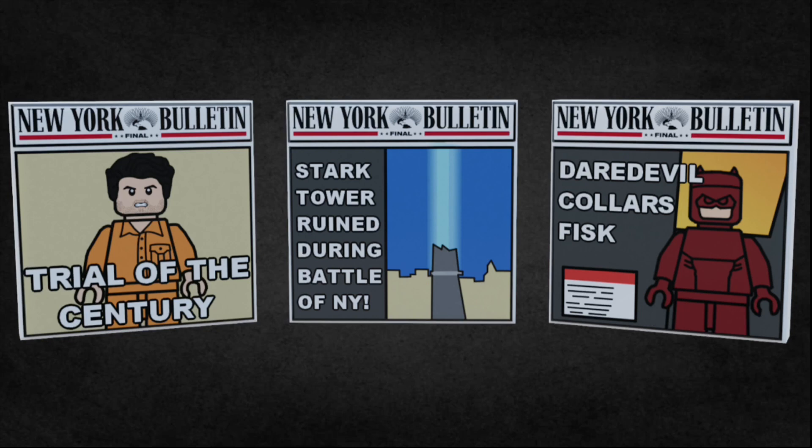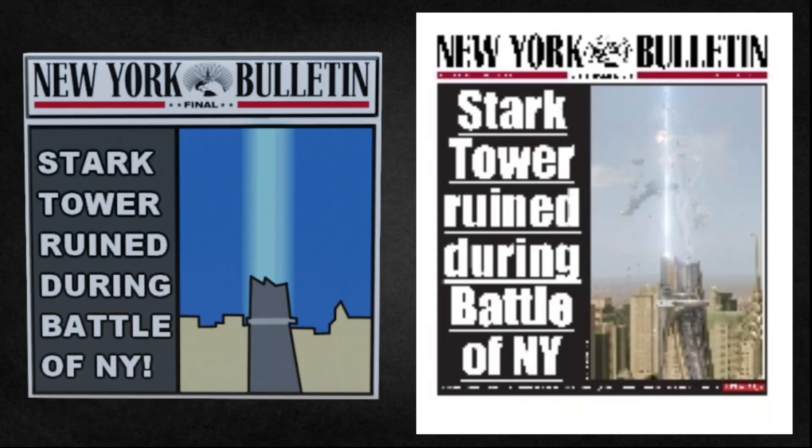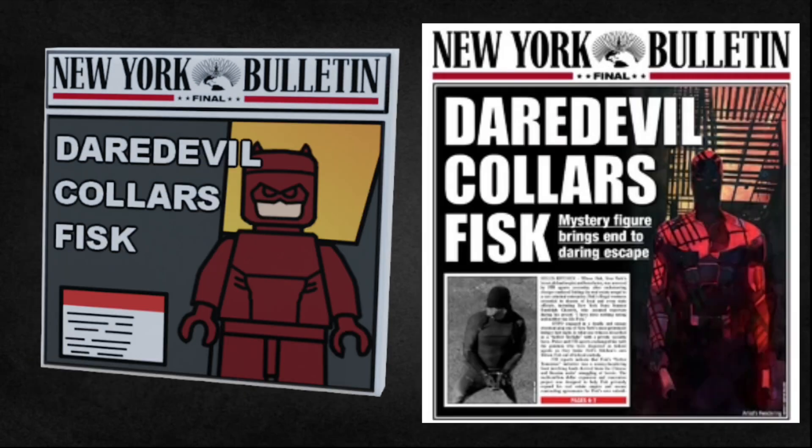I've made three 2x2 printed tiles of New York bulletin papers that are actually from the show. I tried to make it as accurate to what LEGO would actually make, while still maintaining accuracy to the source material. The first one is based off of the Frank Castle case, saying 'Trial of the Century' on the front. The second one is based off of the Battle of New York, saying 'Stark Tower ruined during the Battle of New York' on the front — my apologies for the crappy image, that's the best one I could find. And finally, the last one says 'Daredevil Collars Fisk'.